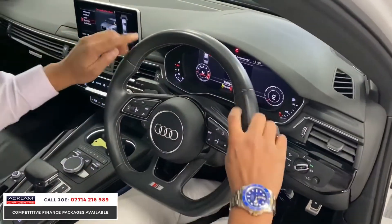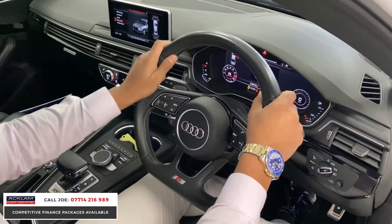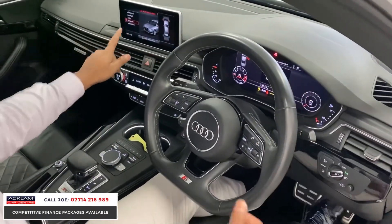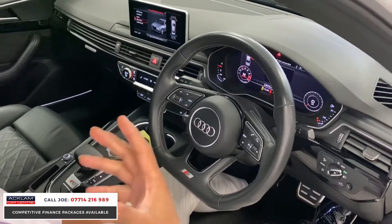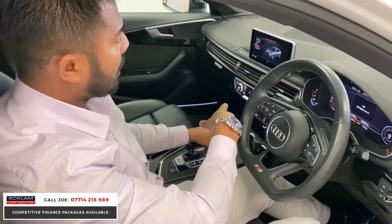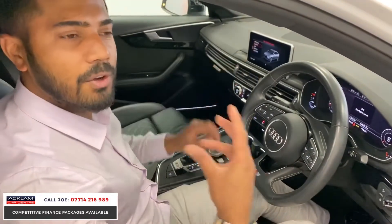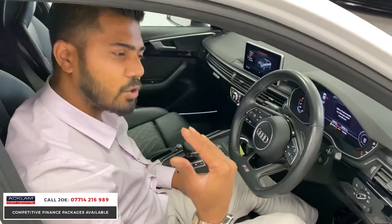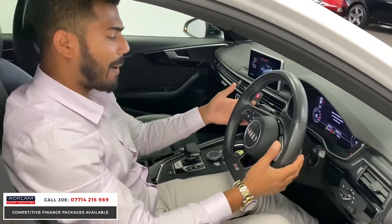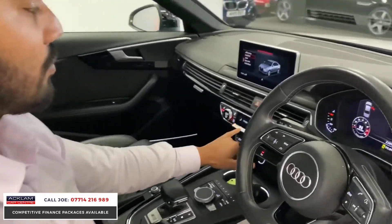Flat bottom steering wheel with white stitching — this feels very sporty because it is a small steering wheel. You've got the dynamic mode, which is why you heard the engine popping away, which is nice. You can change that to comfort, efficiency, or individual. When you put it in comfort, the valves close up so it tones down ever so slightly. You've got paddle shift, cruise control, heated seats, and the dual zone climate control.